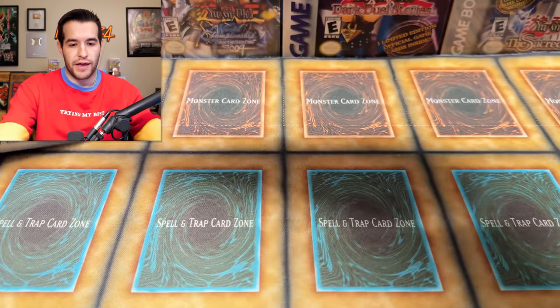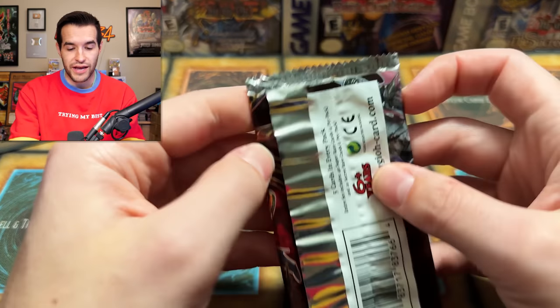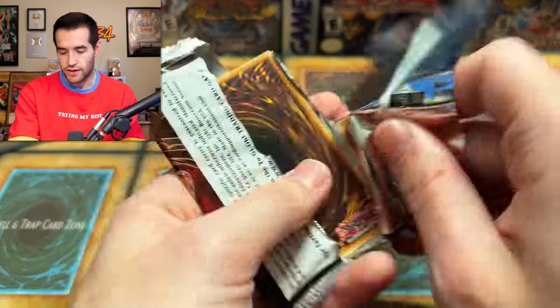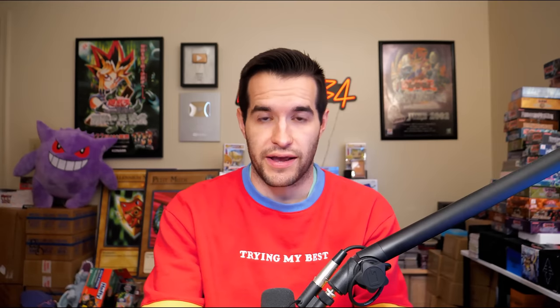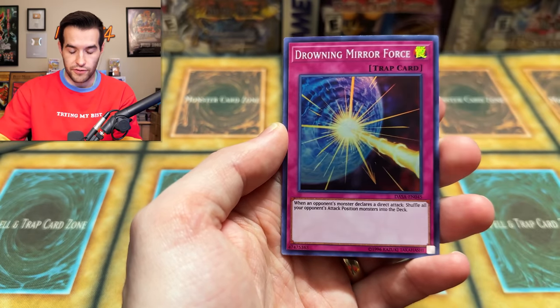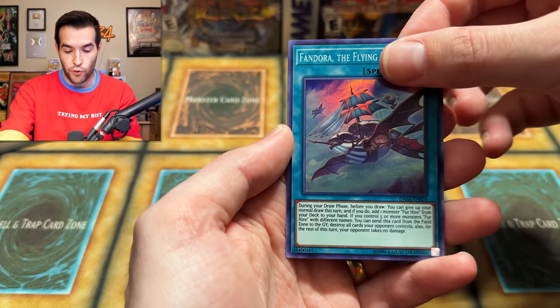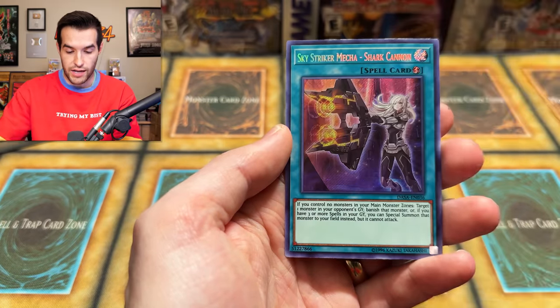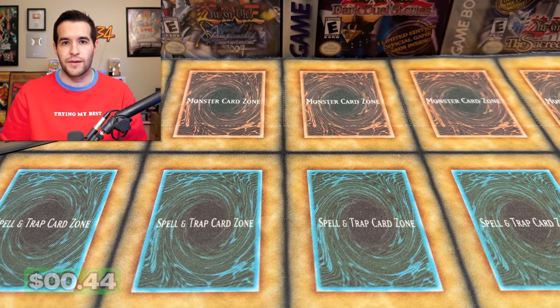Two packs left — one mystery pack and a Dark Saviors. So we did have a little variance there — we got Flames of Eternity and Blazing Vortex, two different packs from last time. This time in Dark Saviors we have Vampire Familiar, Recon Scout for Hire — I love those Fur Hires. We have Drowning Mirror Force, Vandor the Flying Fortress, and Sky Striker Mecha Shark Cannon. That's actually a decent pull — probably over a dollar, maybe three bucks.